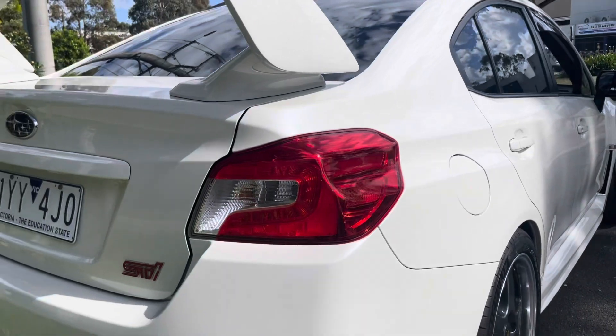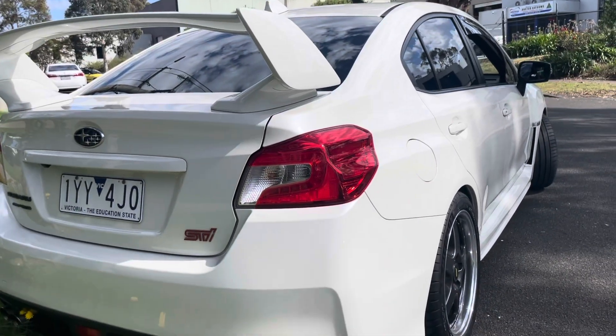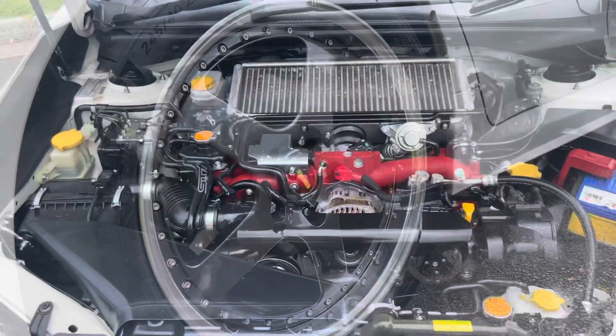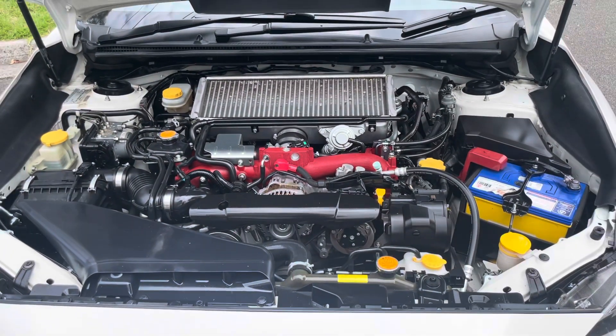I've just come down the driver's side — you can see really high quality, really nice, good clean boot shot there. You can see it's got the option of the bigger spoiler, which is an STI option.